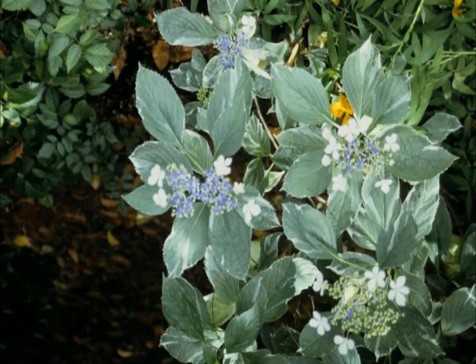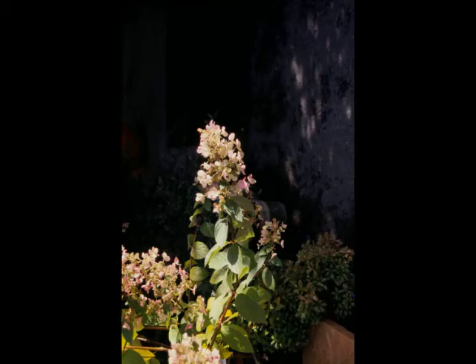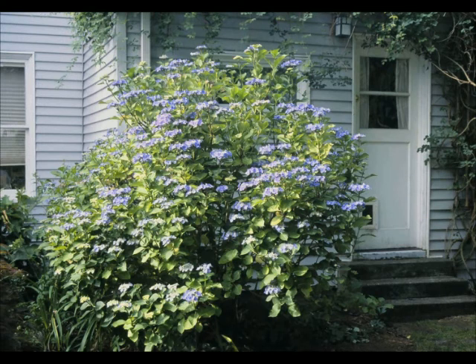Some of them — the lace cap hydrangeas — look a little less over the top, a little more natural, and this one has some nice variegated foliage. I like PGs; they have cone-shaped flowers sort of like a lilac and these shrubs get just huge — maybe not as big as a garage but quite enormous. They can turn into little trees, and their blossoms start out white and fade to pink.